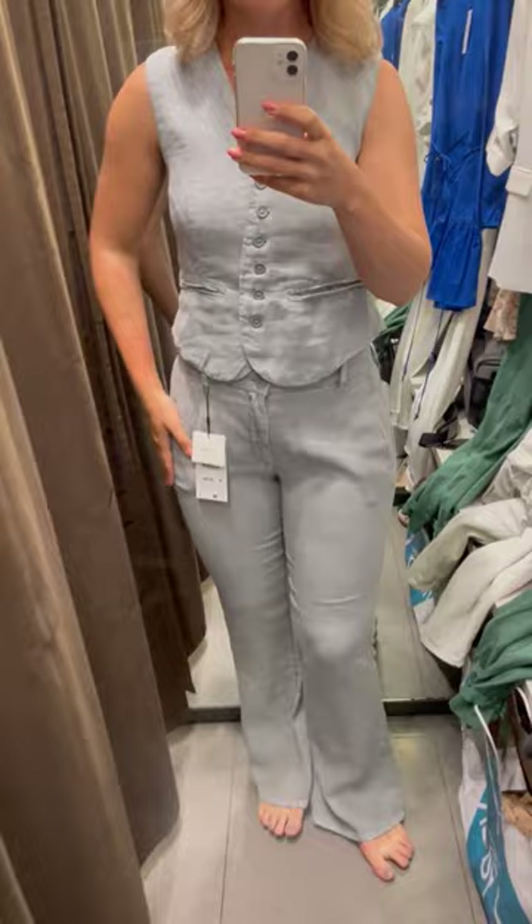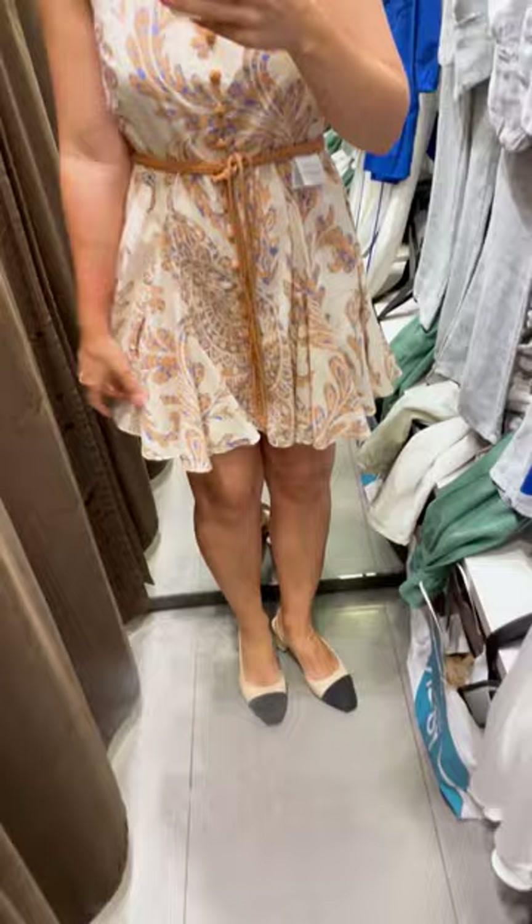I loved this mini A-line dress with halter neckline. Super fun, perfect for summer and you can dress it up or dress it down.